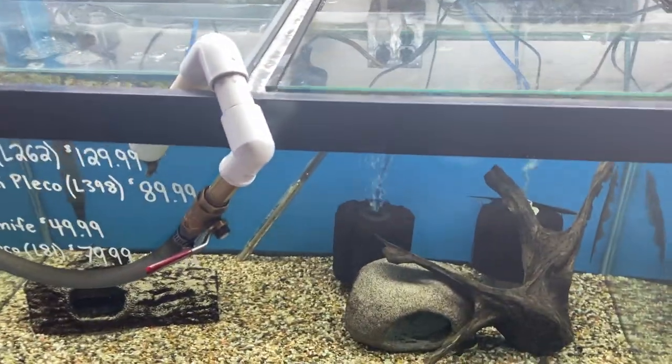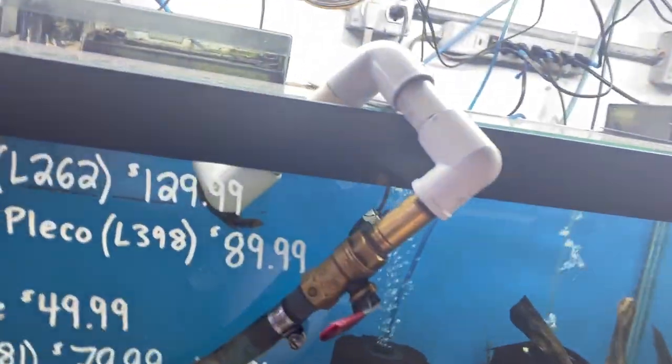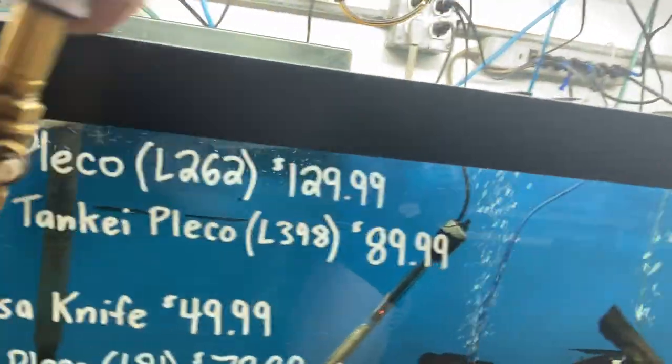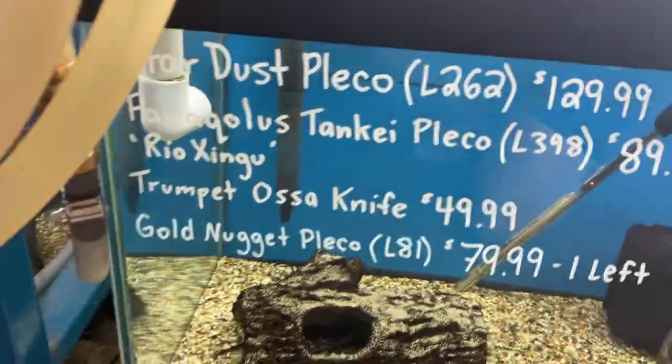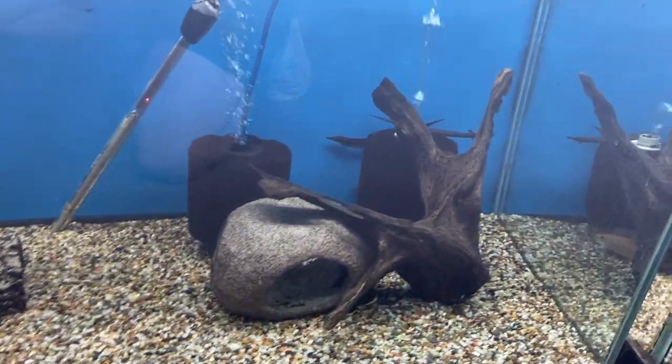Next door we've got stardust plecos, we've got L-398, we've got trumpet osa knife fish, and one golden nugget hiding in there as well.